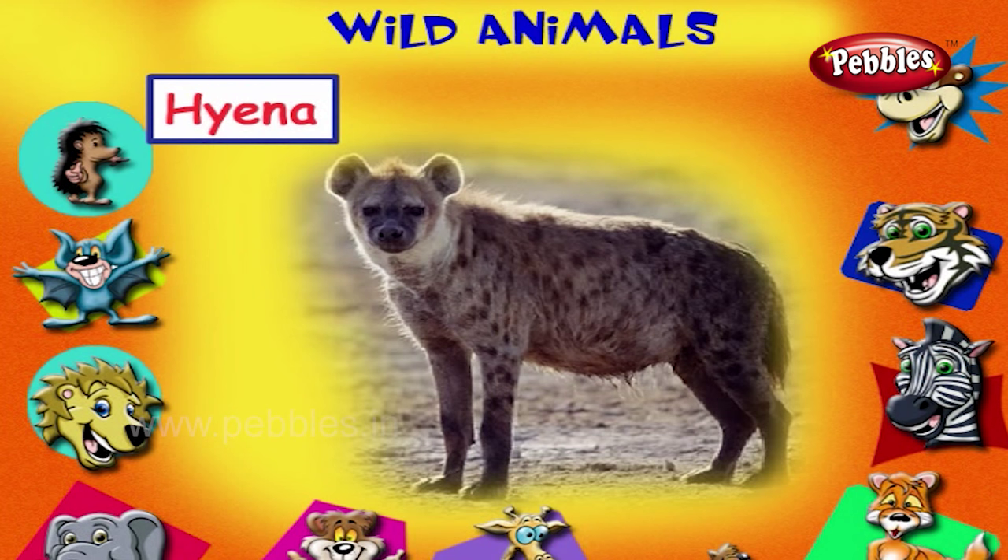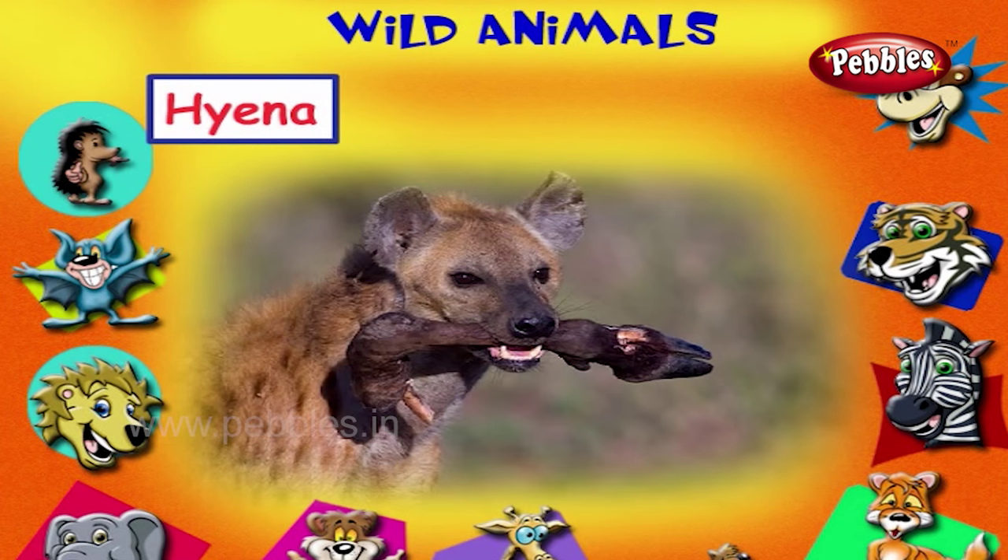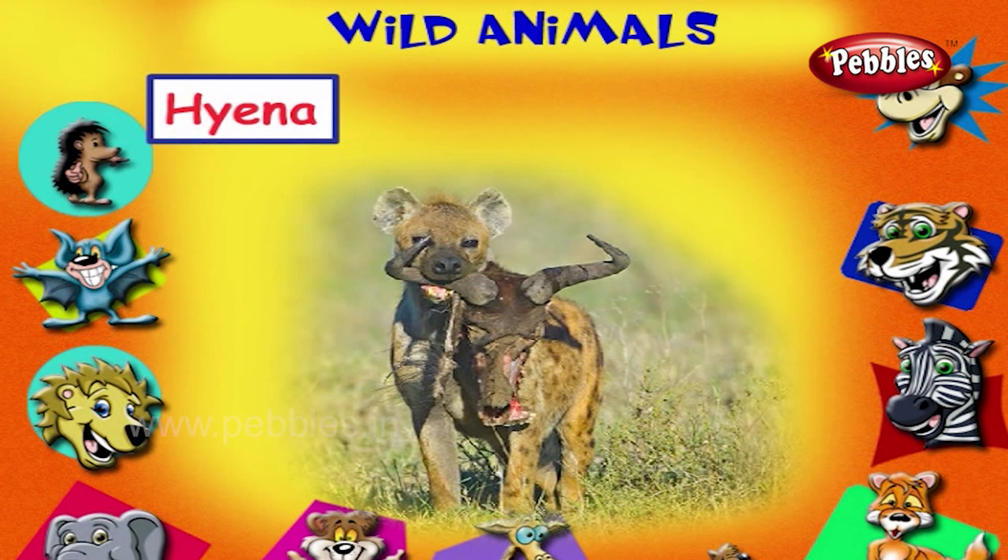This is a hyena. It looks like a large dog which scavenges in the forest for dead animals to eat.